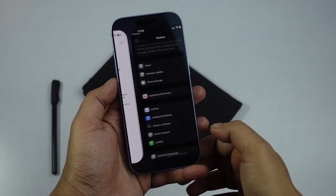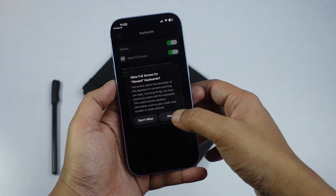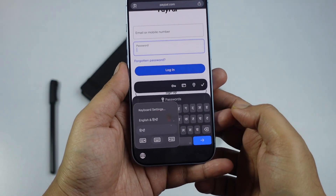It is really easy to download and install Gboard, so don't forget to try it. Just keep in mind that iPhone may still switch back to the native keyboard in certain situations, such as password fields or on the lock screen.